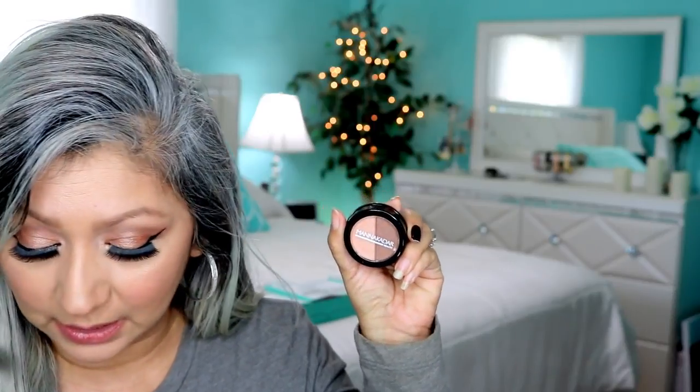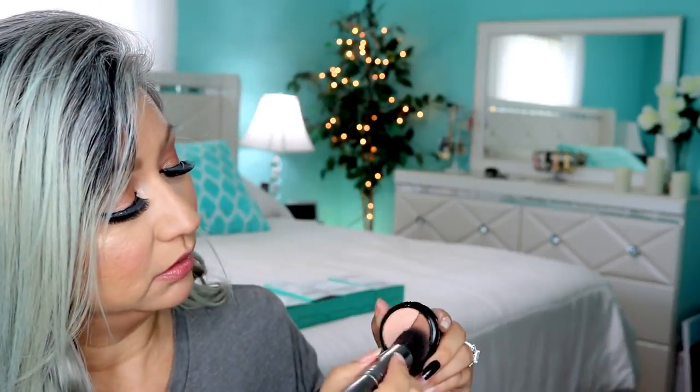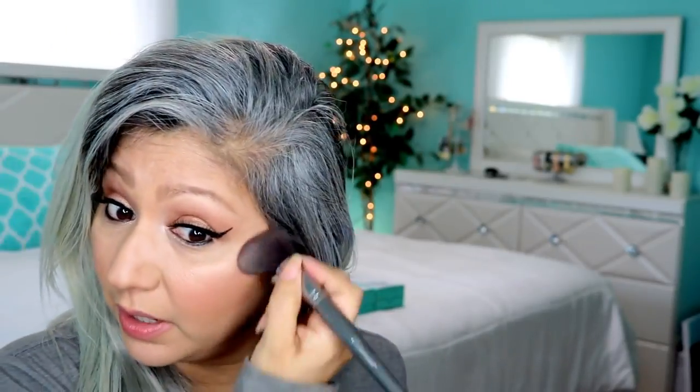The next thing is by Manakadar and it's a radiant bronzer and highlighter that retails for $24. Let me try it — this is why I take so long. Let's try the bronzer. I can't really see it because I'm not putting it on too thick. I'm going to use this brush for the highlighter. I already have highlighter on so I don't want to use too much.